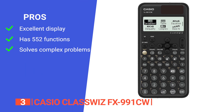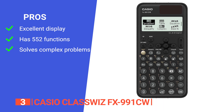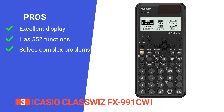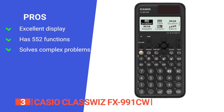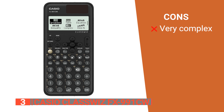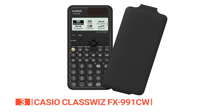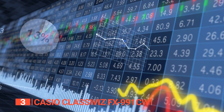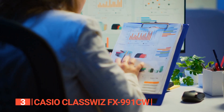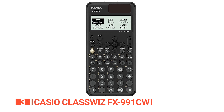Its pros are: its improved resolution helps in viewing longer expressions for efficiency, it has 552 integration and differentiation functionalities, and it has up to 4 degrees of simultaneous and polynomial solver. However, it might be too advanced for some users as a lot of the functions are not intuitive. The Casio ClassWiz FX-991CW is a highly capable scientific calculator that includes financial, unit conversion, and text manipulation capabilities, and allows you to view even more data on the device in a high-resolution display.